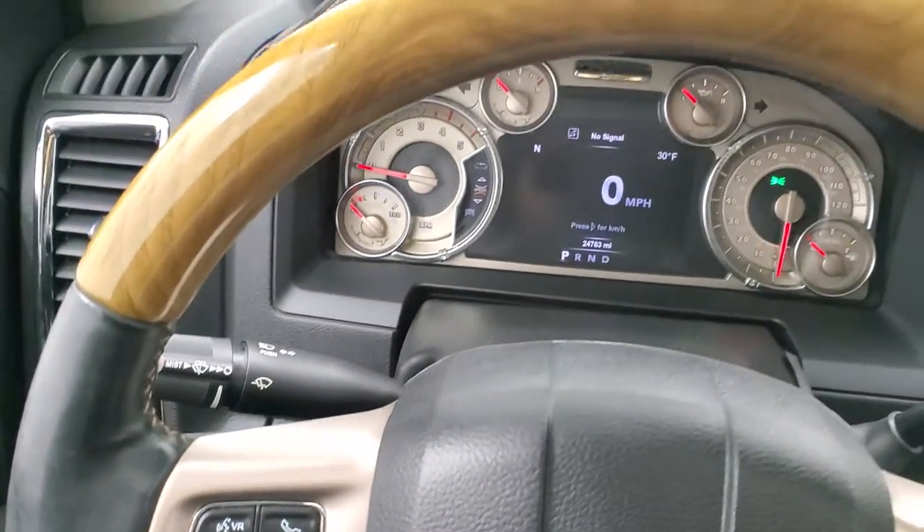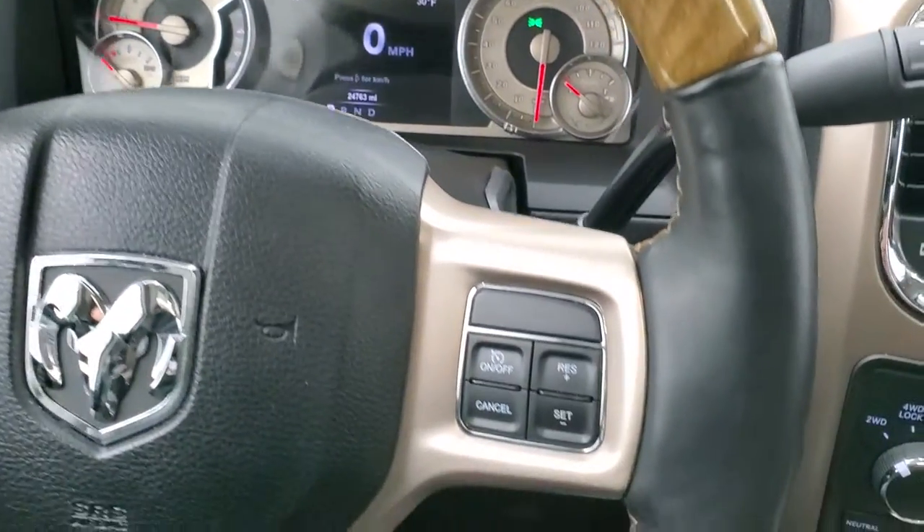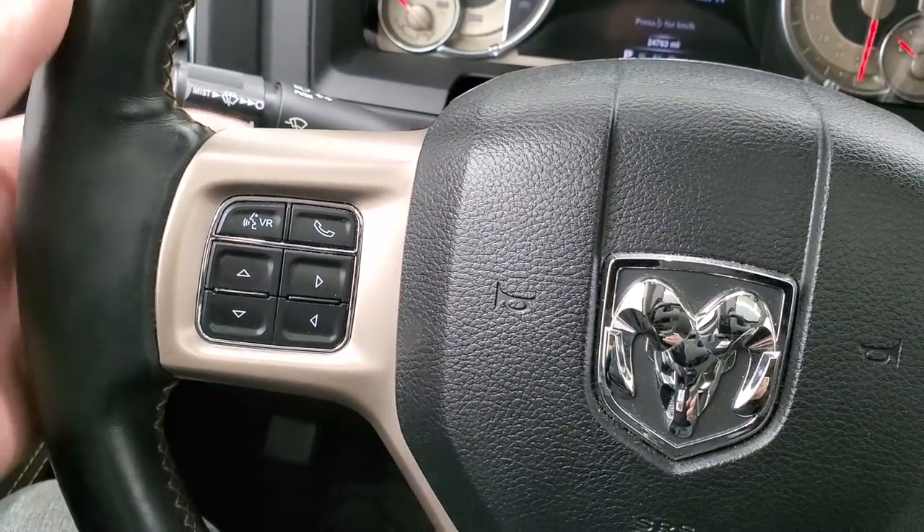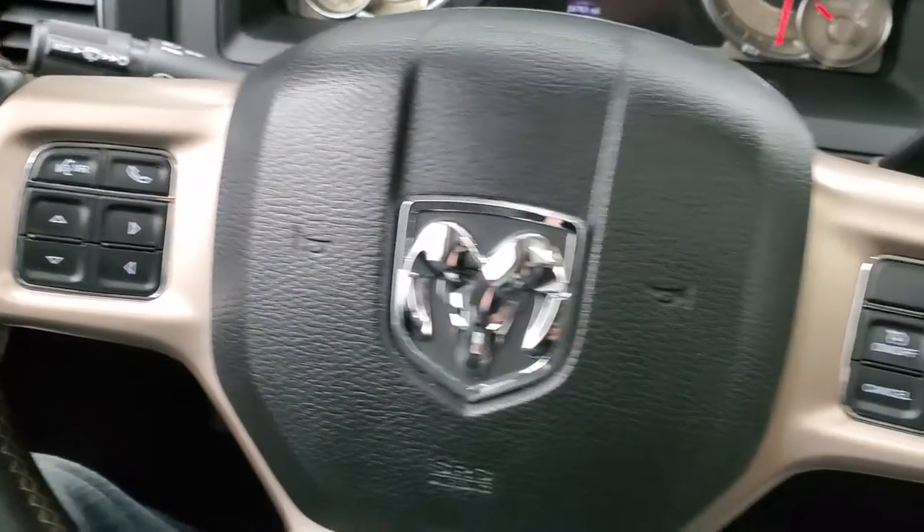You get a heated, leather-wrapped, wood grain trim steering wheel. Cruise controls are on the right, Bluetooth and information center controls on the left, and it does have the audio controls on the back of the steering wheel.